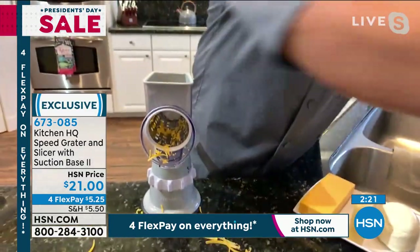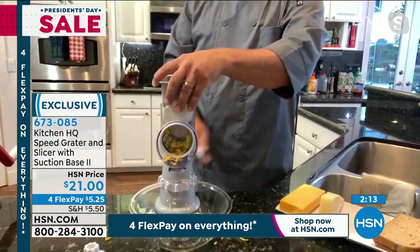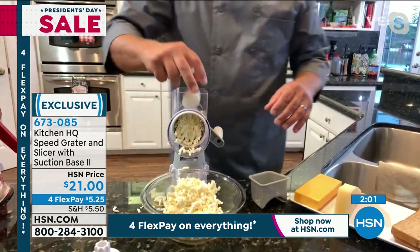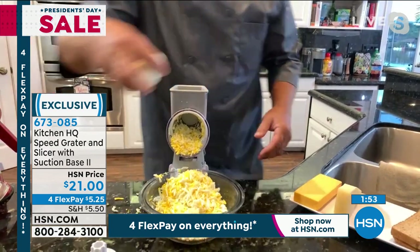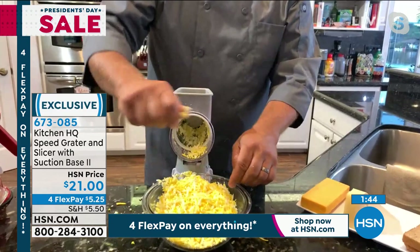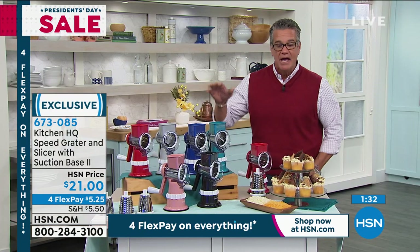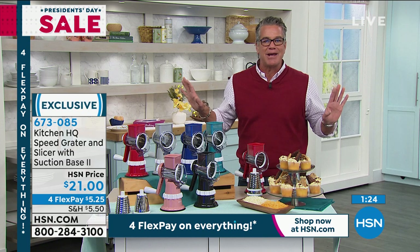It's not just for hard cheese — you can do soft cheeses like wet mozzarella for homemade pizza or lasagna, just turn the handle and everything goes into the bowl. You can also do eggs for egg salad, tuna fish, or chicken salad — three or four eggs at a time instead of mashing with a fork, then add mayonnaise right in the same bowl. White just sold out; very limited on several other colors. It's $21 — get it home and you're not going to return it.